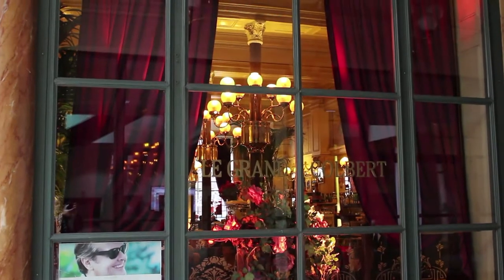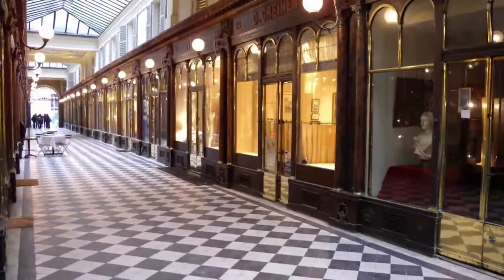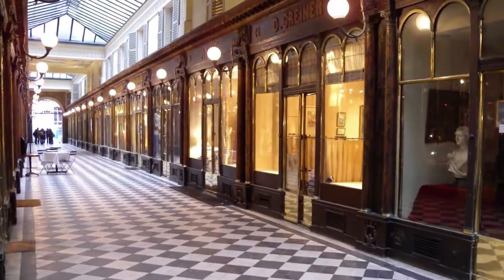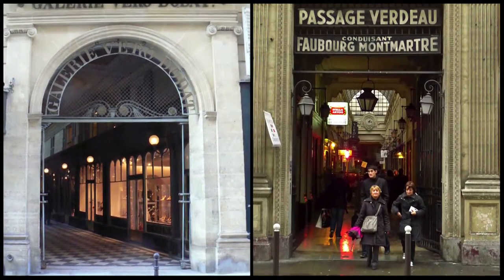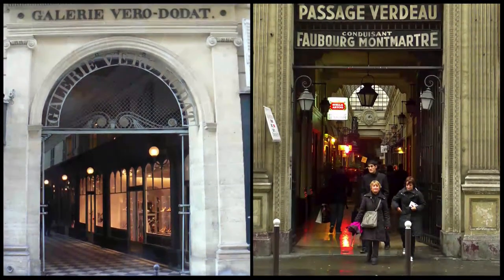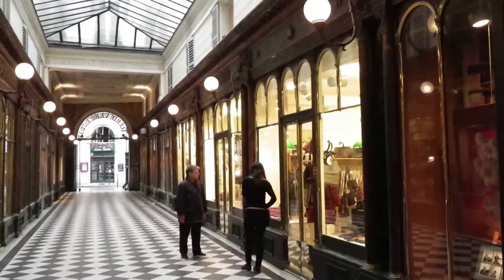With its diagonal pattern of black and white tiles, the Galerie Véro-Dodat passageway gives an illusion of depth and should also be visited. One of its entrances can be found at number 19 Rue Jean-Jacques Rousseau. Completely restored in 1997, it is the most charming of Paris's covered passageways.